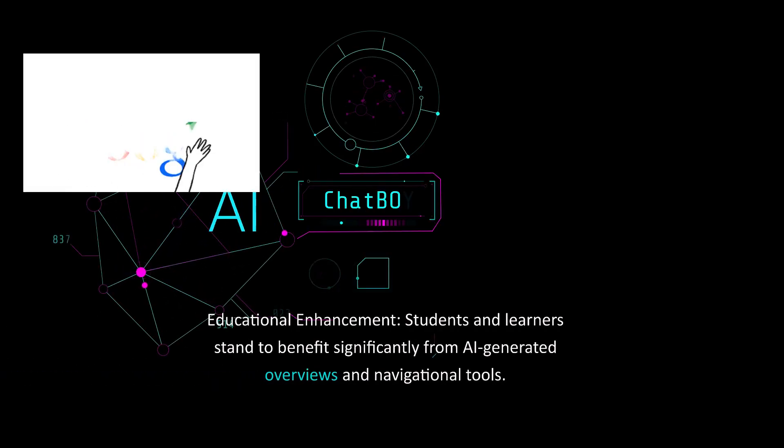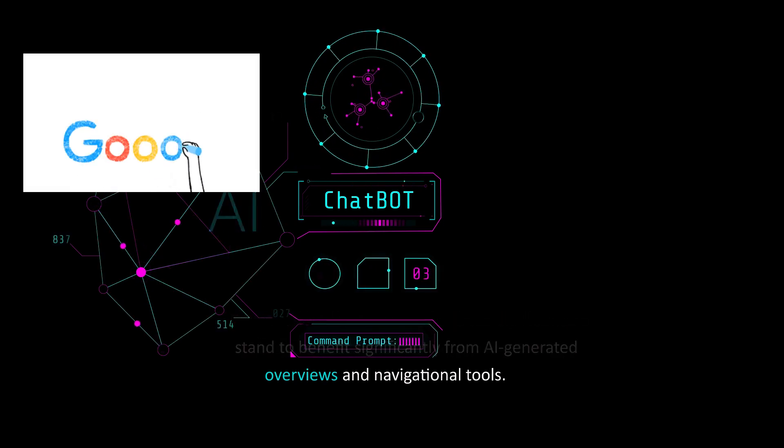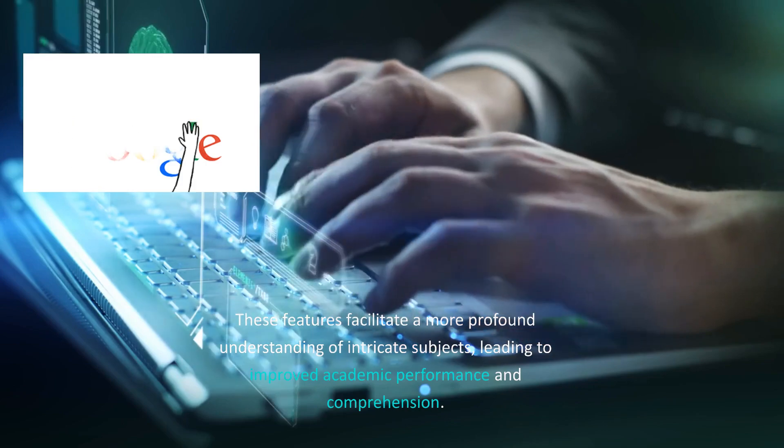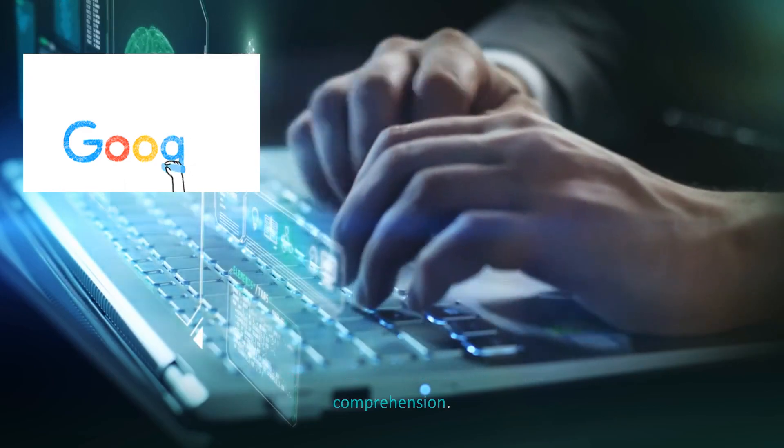Educational enhancement: students and learners stand to benefit significantly from AI-generated overviews and navigational tools. These features facilitate a more profound understanding of intricate subjects, leading to improved academic performance and comprehension.